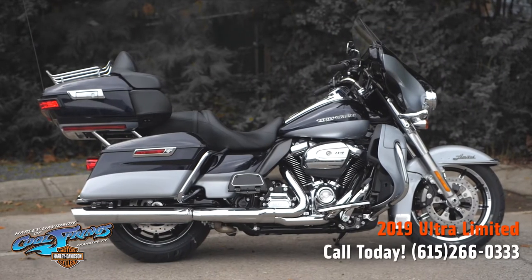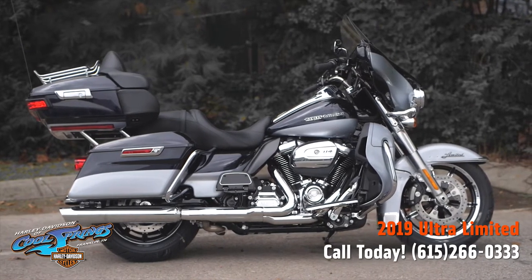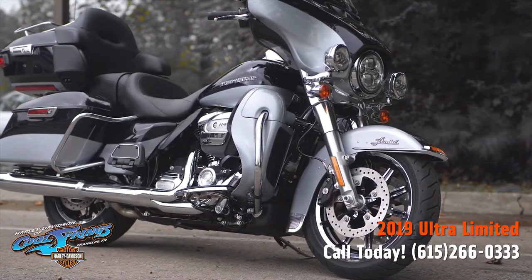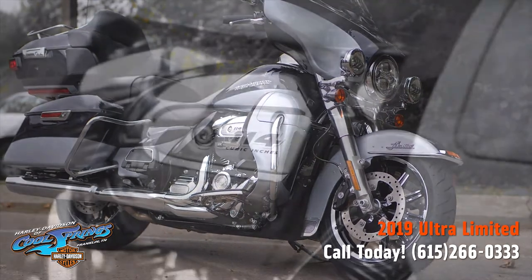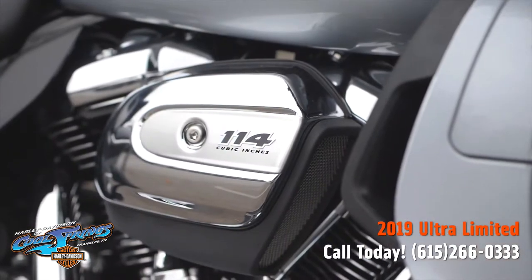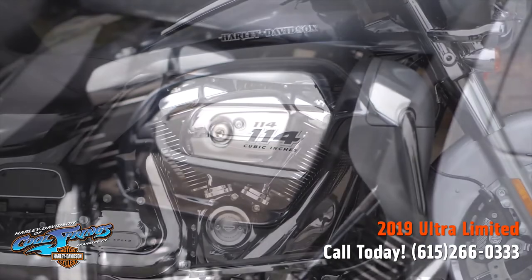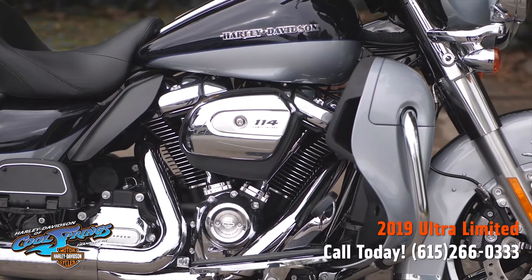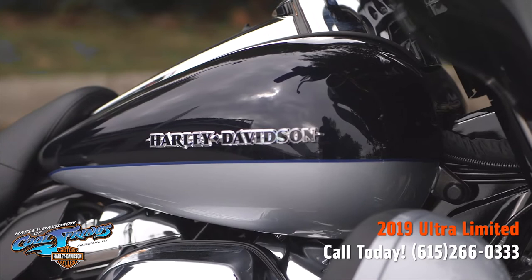Well, this is your old buddy Charlie coming to you from Harley Davidson of Cool Springs. I want to show you a very special touring bike today — she's the 2019 Ultra Limited. These Ultras come with the big 114 cubic inch motor and that smooth six-speed transmission.